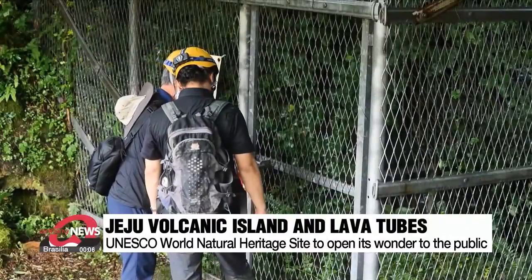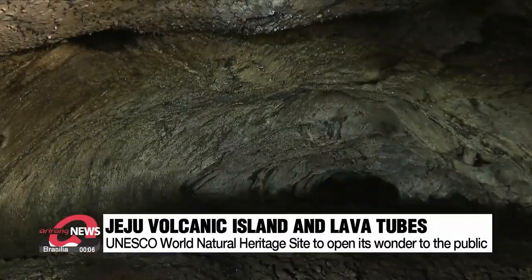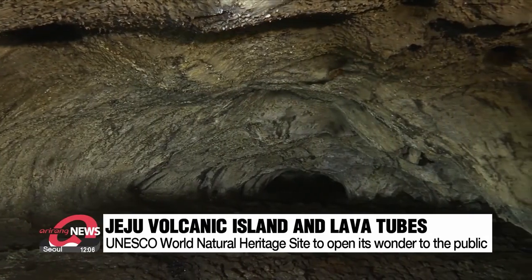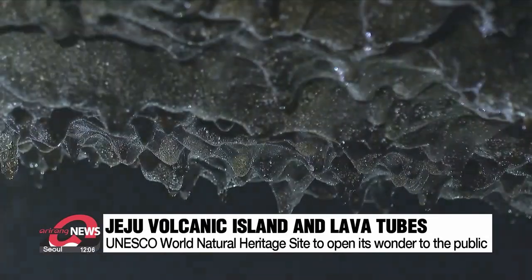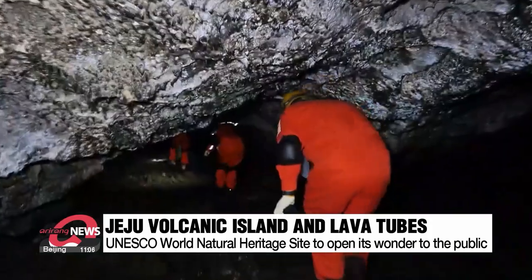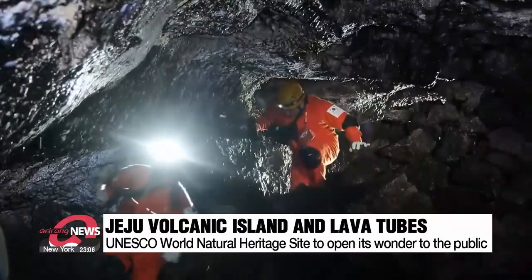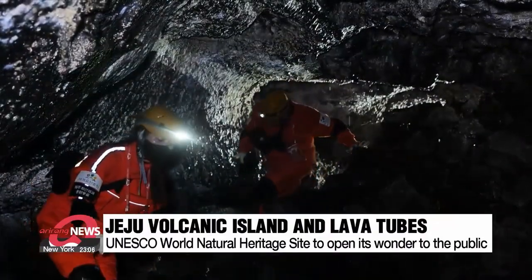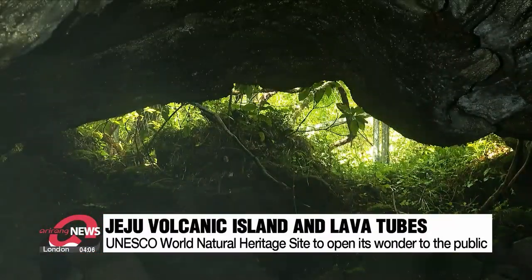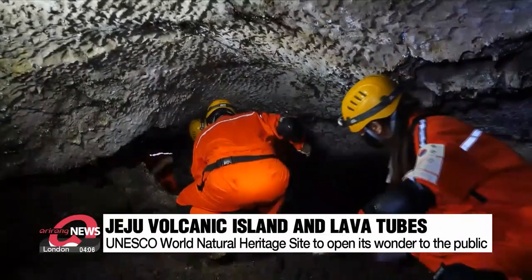The doors are set to open to this natural monument located on Jeju Island. It's part of a broader landscape that UNESCO designated as a World Natural Heritage Site in 2007, that includes Hallasan National Park, Seongsan Ilchulbong Tuff Cone, and the Geomunoreum Volcanic Cone Lava Tube System. Collectively known as the Jeju Volcanic Island and Lava Tubes, these sites account for roughly 10 percent of the island.